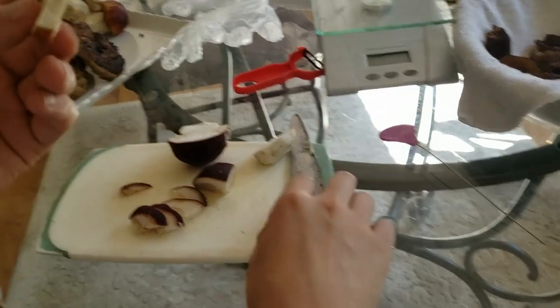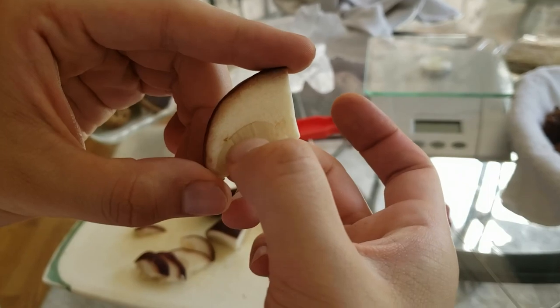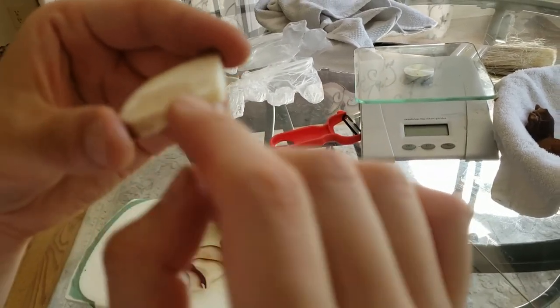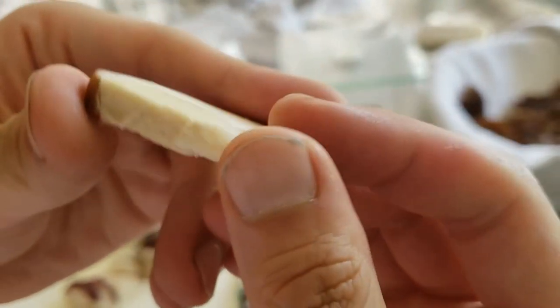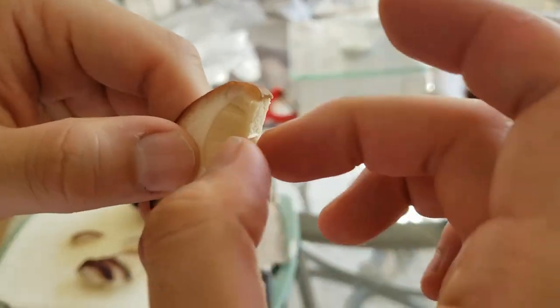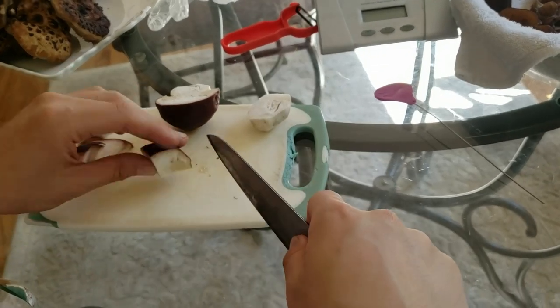The cool thing about these mushrooms is that the pores are very, very meaty — they're extremely firm. I call them gills but what I mean is pores. They look kind of like tiny little hair brushes. We're just going to go ahead and cut the rest of this.